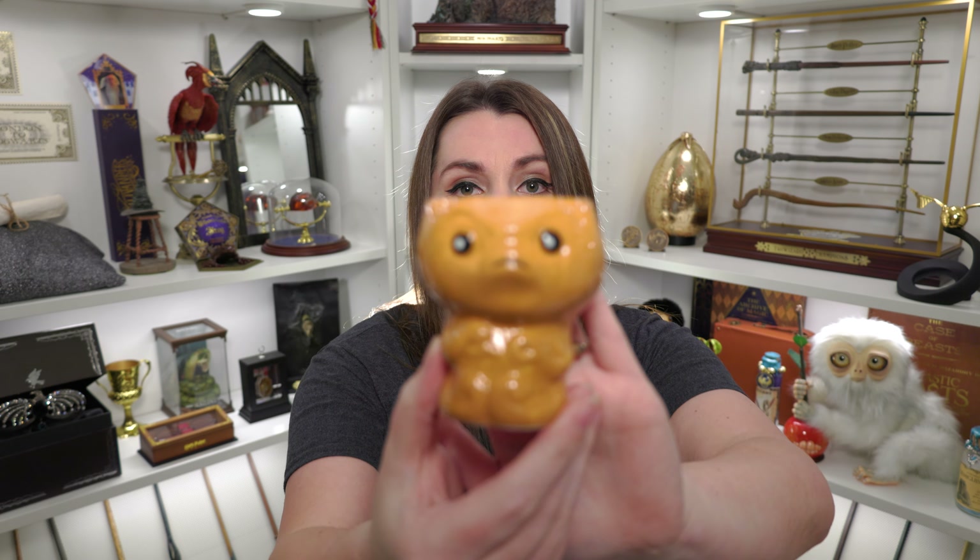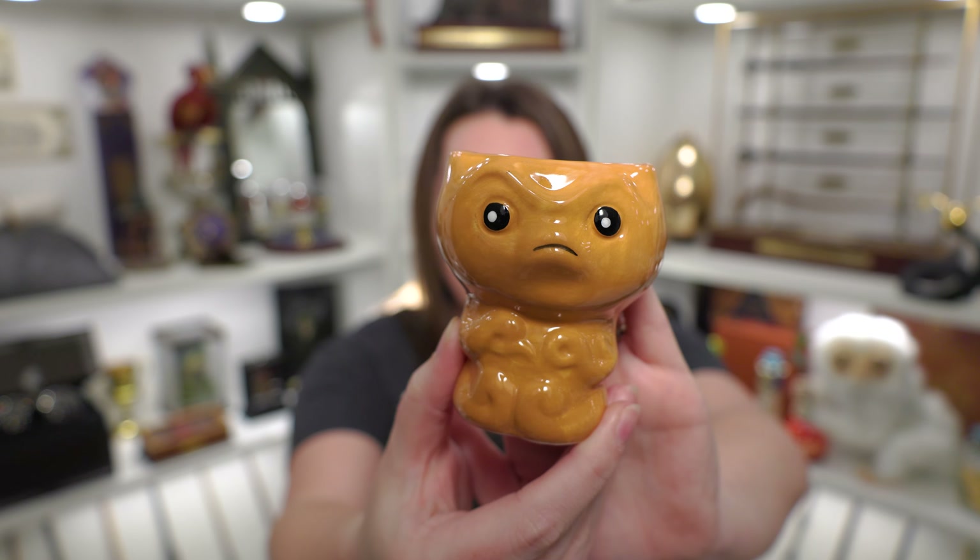I do like this item — it definitely puts me in a better mood than the salt and pepper shakers. It's this little ceramic planter that will have green coming out of it to look like a Mandrake. Look at his little angry face — I love it because the Mandrakes were not happy about being replanted. It is good quality ceramic. I'm trying to think if maybe this was the item that had a broken part. But I do like the little angry Mandrake.